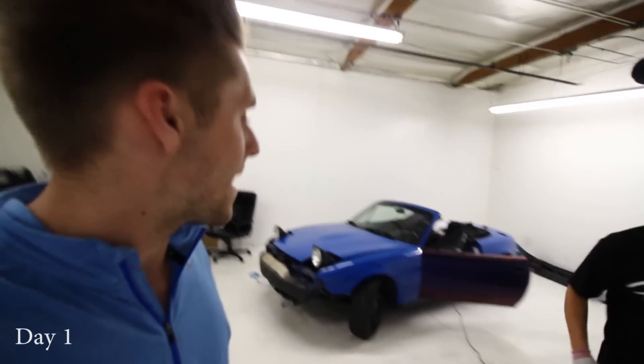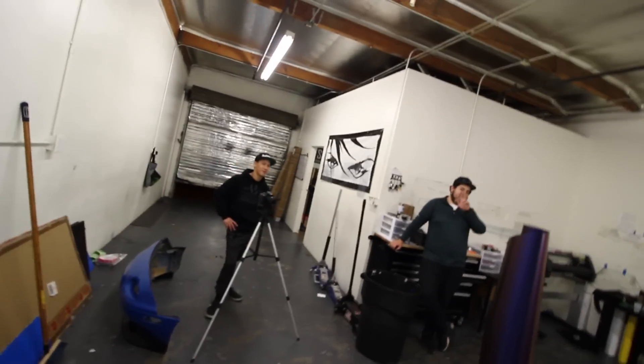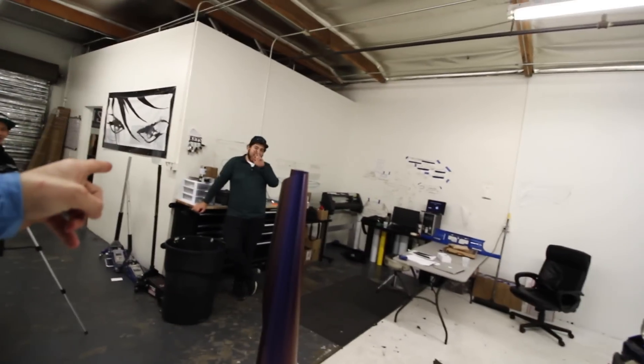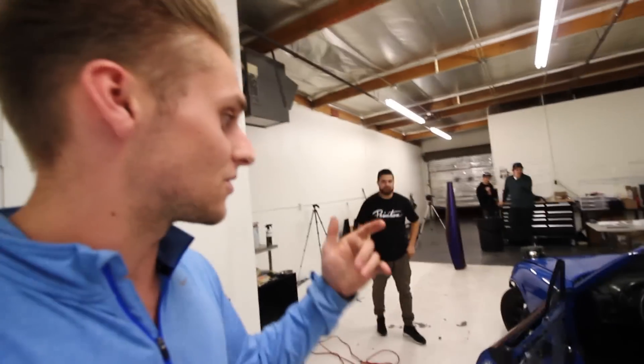Welcome to the video. We are doing a wrap on the Miata today. Say hello everyone. I'm actually wrapping it with them, so they're teaching me how to do it. There is going to be a how-to video on this in the future, edited very nicely. So we're gonna get to it.